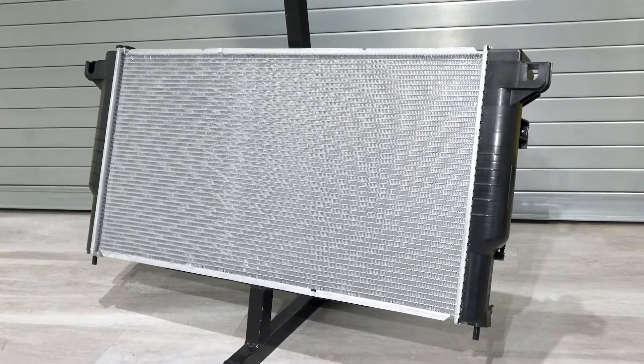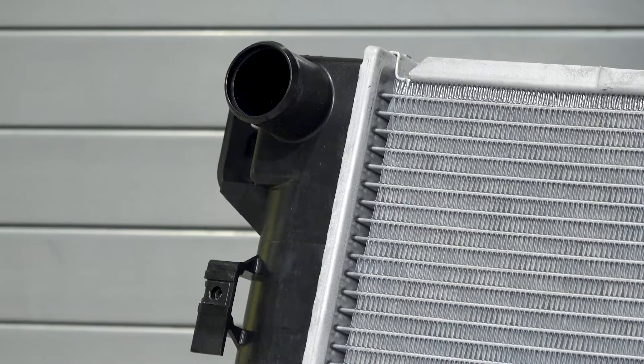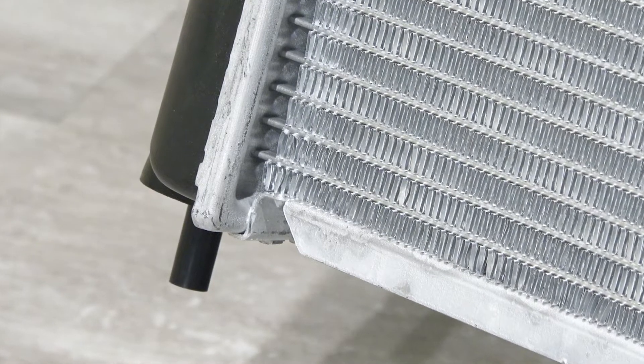Is there any modification needed when replacing a stock radiator with a CSF unit? There are zero modifications when installing a CSF radiator. We make everything to the exact same measurement spec as the original, so you don't have to cut anything, there's no trimming, and all the hoses are going to click right back on. Some applications actually have quick connect fittings, precisely machined with the plastic mold to make sure it clips right on. Everything will bolt on the backside, which is your fan shroud, and the same with the front of the radiator, which would be either an AC condenser, power steering, or transmission cooler.